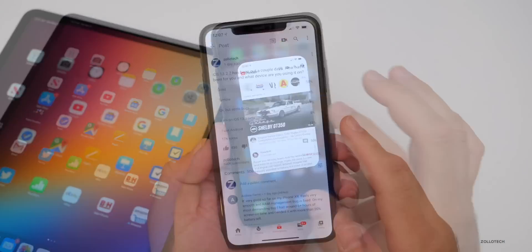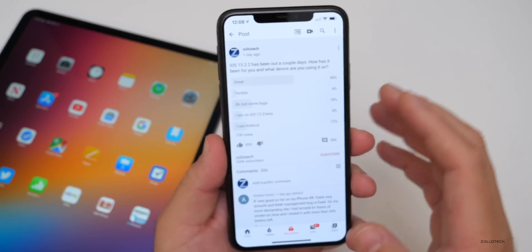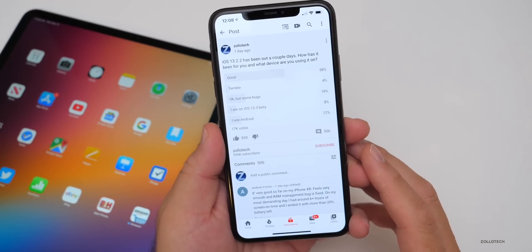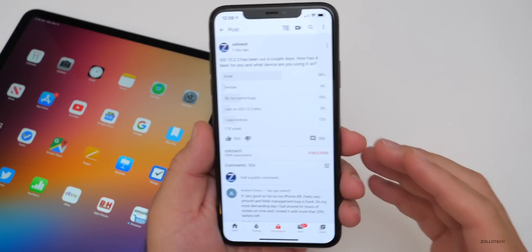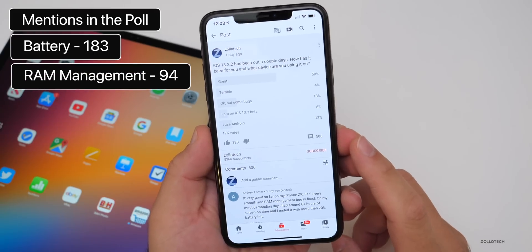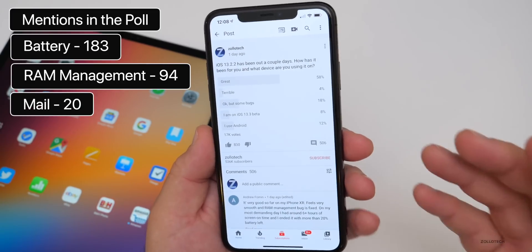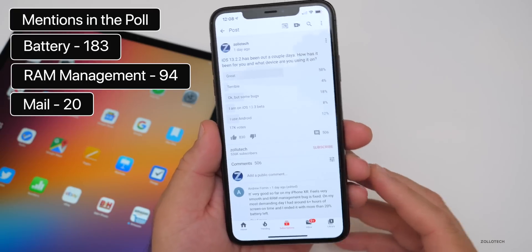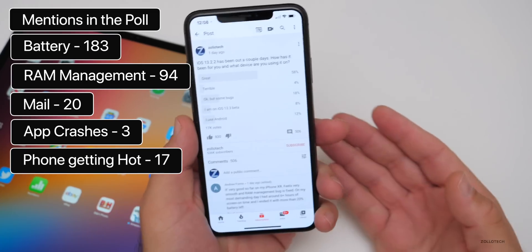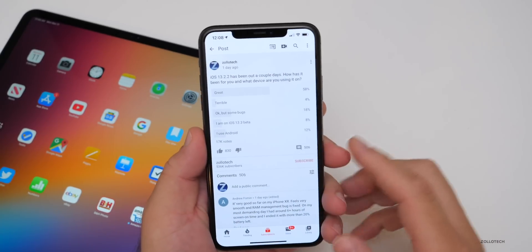The YouTube community poll at this point has 17,000 votes — I really appreciate that — and 506 comments. I compiled them and wanted to talk about how many times people mentioned different problems. Battery was mentioned 183 times — about 50% said it was good. RAM management was mentioned 94 times and over 90% said it was good or fixed. Mail was mentioned 20 times as having problems. App crashes were mentioned 3 times. And 17 times people mentioned the phone or iPad getting hot. If it's getting overly hot during simple tasks and not gaming, I'd recommend that hard reset to see if that helps.